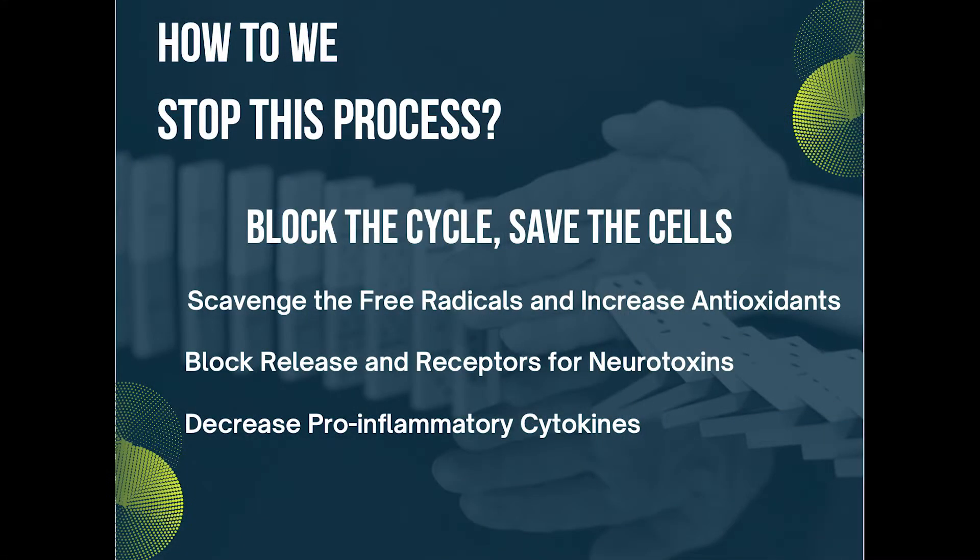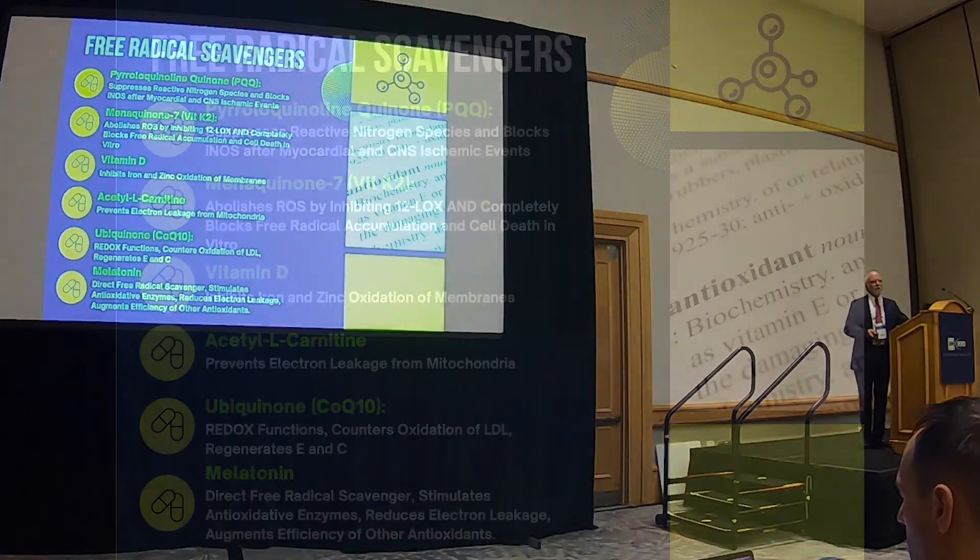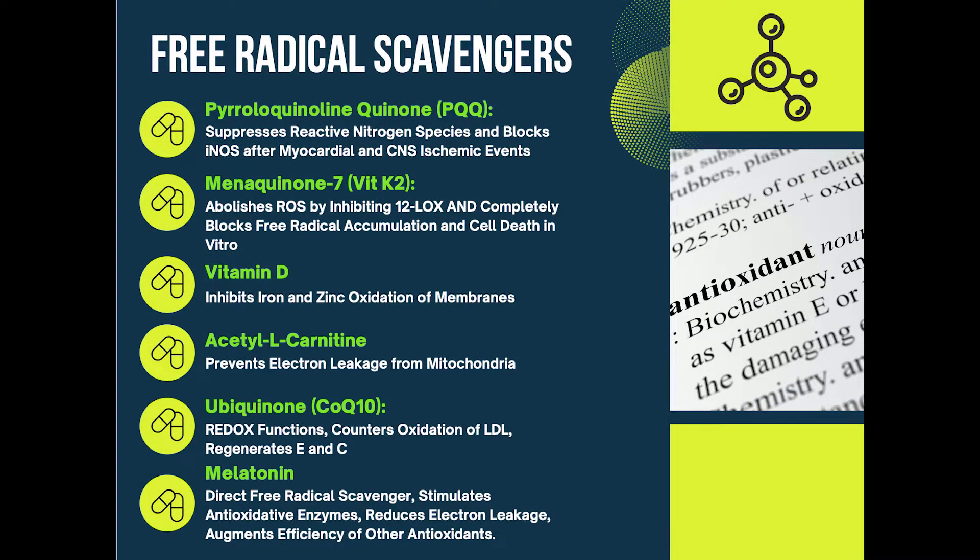So we've got to block this cycle somewhere. First of all, we've got to stop the free radicals — we've got to increase antioxidants. We've got to block the release and the receptor, these NMDA receptors for neurotoxins. We've got to stop the release of these pro-inflammatory cytokines. These are six of the 18 parts of that, and you can see each one of those addresses the free radicals. PQQ is a supplement that actually stimulates new brain growth as well.